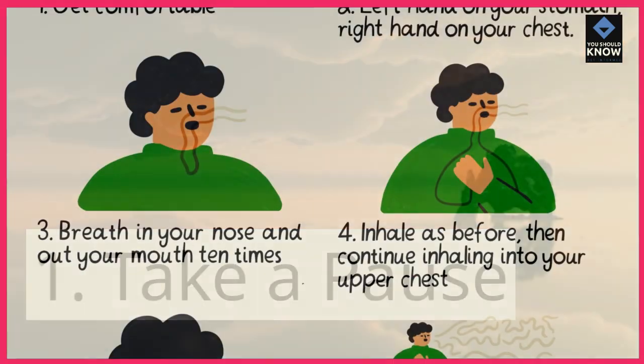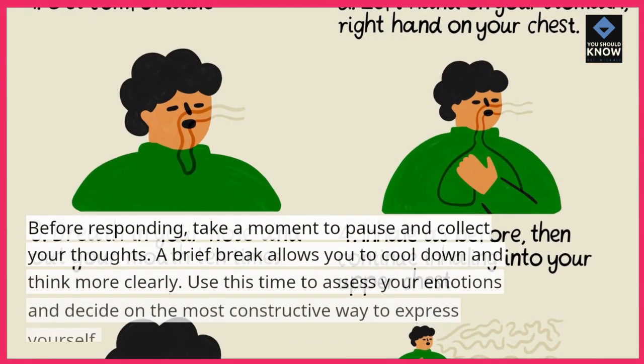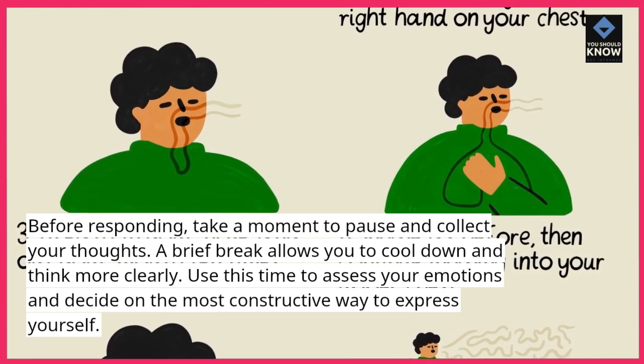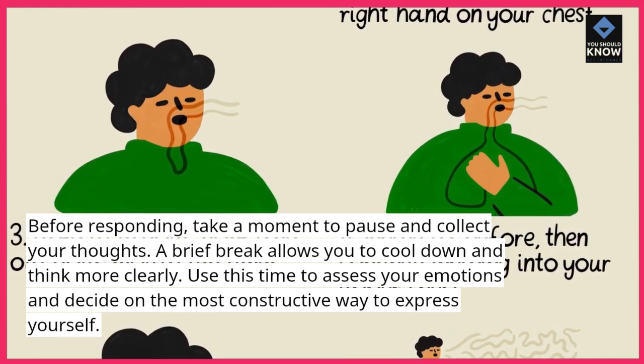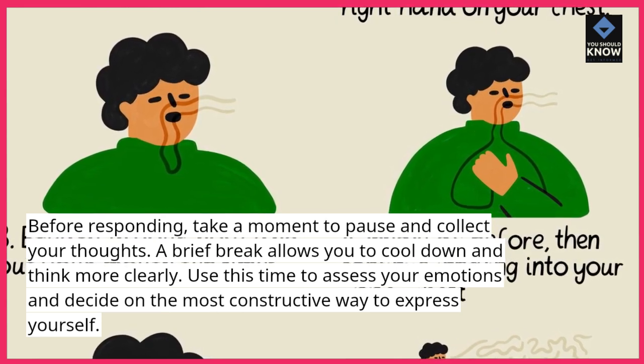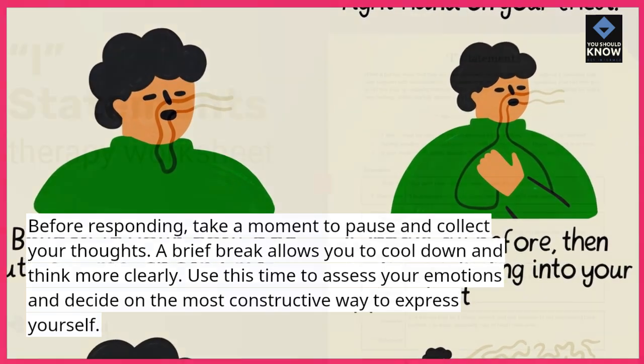1. Take a pause. Before responding, take a moment to pause and collect your thoughts. A brief break allows you to cool down and think more clearly. Use this time to assess your emotions and decide on the most constructive way to express yourself.